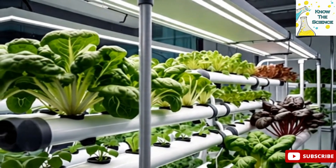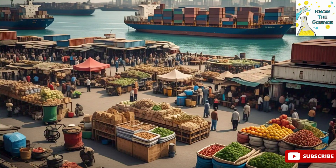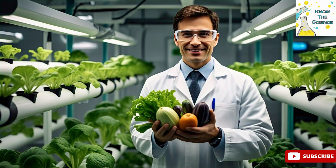Overall, hydroponic farming is a sustainable and innovative solution for modern agriculture, especially as global food demand grows and arable land becomes more limited. It represents a key advancement in feeding future generations efficiently and sustainably.